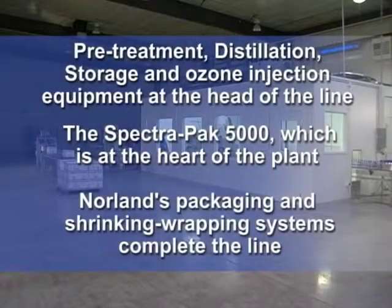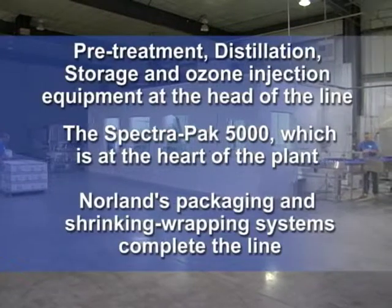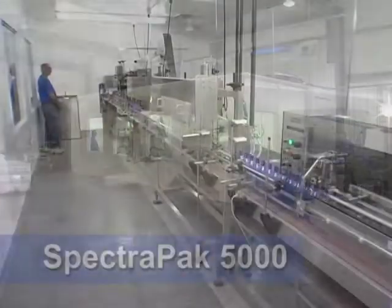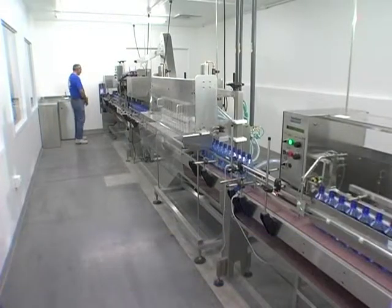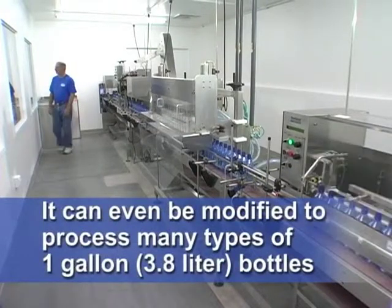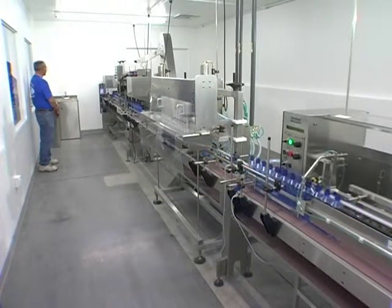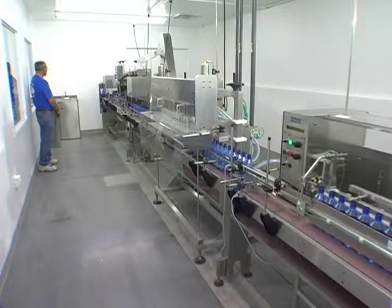Norland's plant includes pretreatment, distillation, storage, and ozone injection equipment at the head of the production line. Here we pick up the process with Norland's SpectraPak 5000 bottling line, which is at the heart of the plant. Norland's packaging and shrink-wrapping systems complete the line. Source water is pretreated, depending on source, and then undergoes purification using the distillation method before entering the polyethylene food-grade storage tanks, where it is stored until needed by the production line.